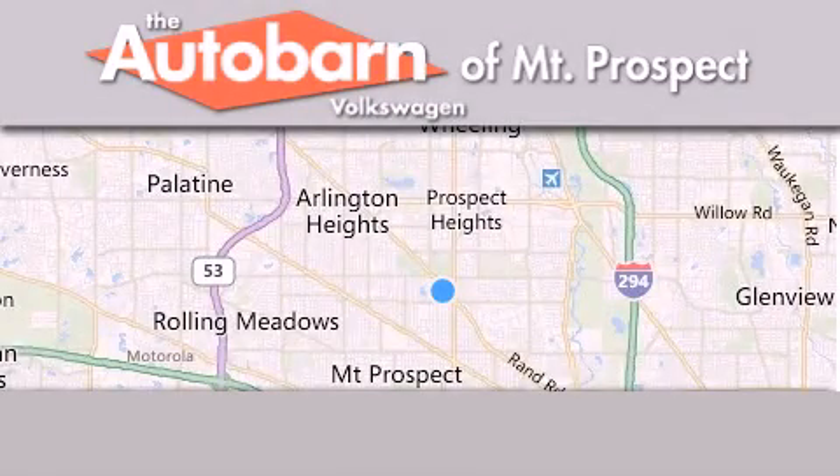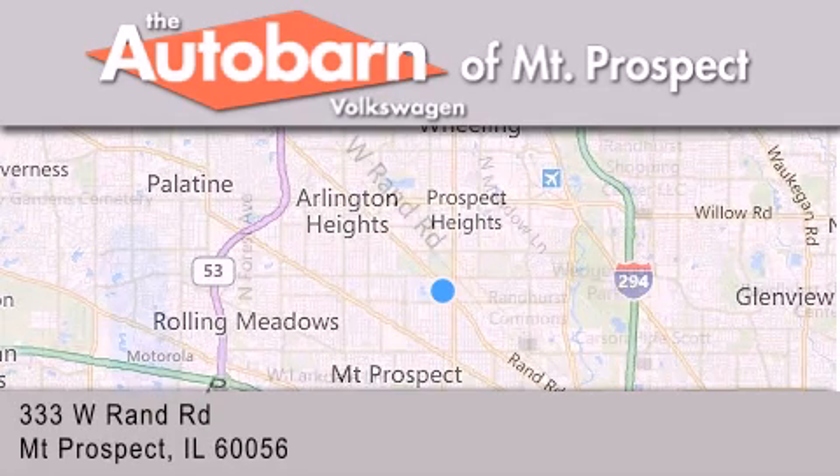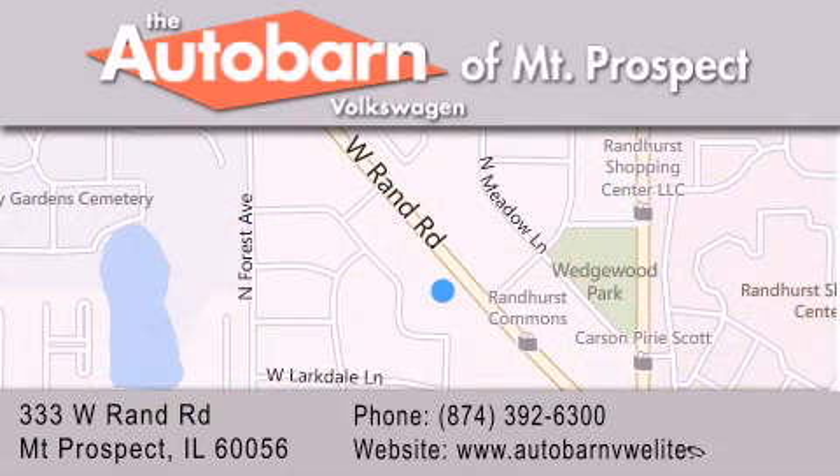Stop by today and test drive this vehicle for yourself. Thank you for considering Autobahn Volkswagen of Mount Prospect for your next new or pre-owned vehicle. We are conveniently located at 333 West Rand Road in Mount Prospect. We look forward to serving you.